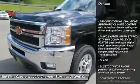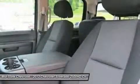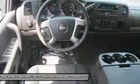Stability control, traction control, anti-lock braking system, air conditioning, adjustable steering wheel, power steering, four-wheel disc brakes, floor mats, four-wheel drive, keyless entry.